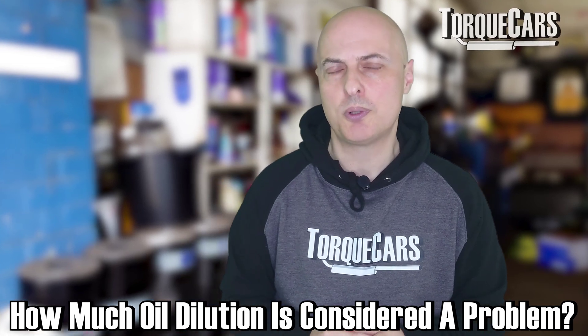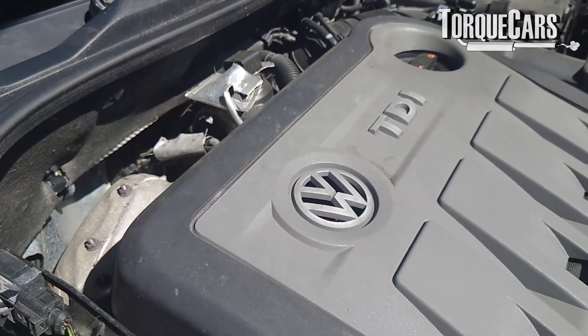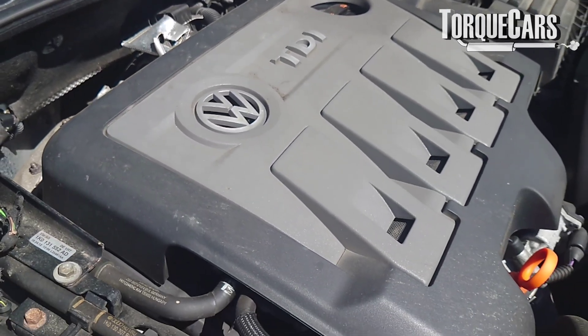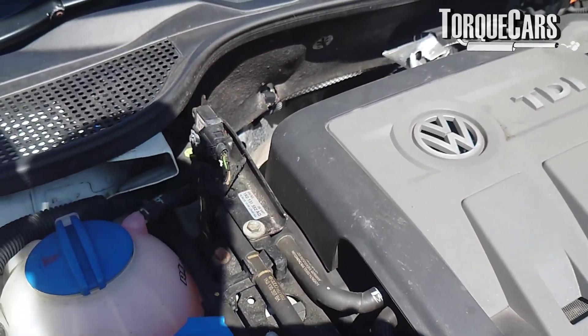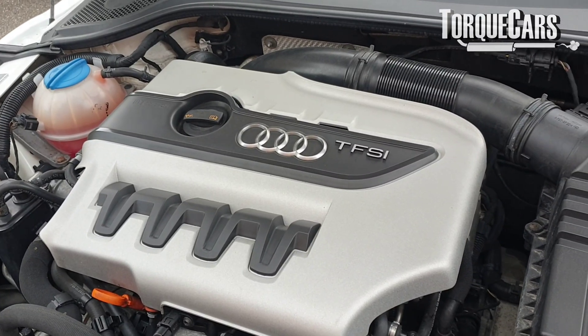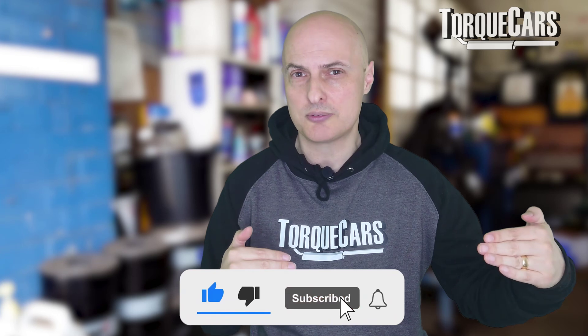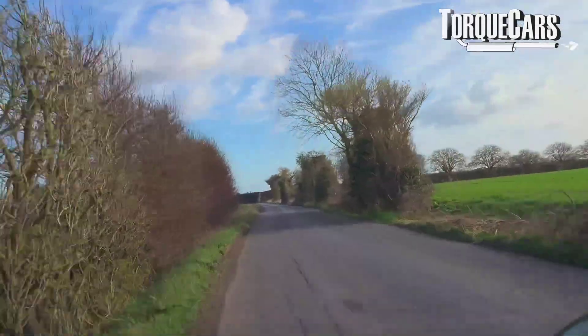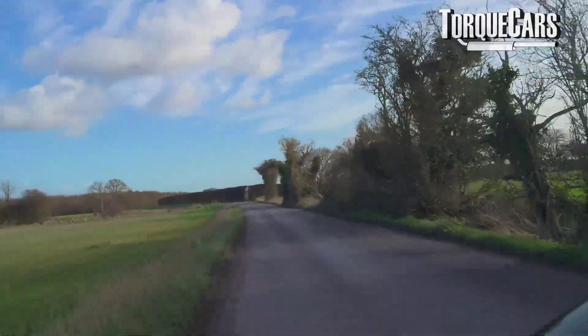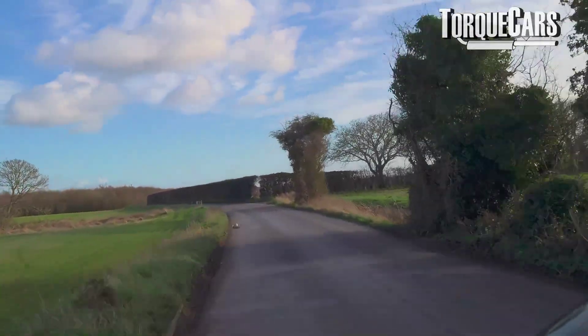How much dilution is considered a problem? It varies and depends on your car and engine. In diesel cars it's a little more forgiving because diesel fuel is effectively an oil, so about 3.5% is considered acceptable. In gasoline or petrol powered cars that drops to about 2.5%. Those levels will be higher right after a regeneration or lots of cold and short journeys, but as the engine warms up some of that fuel in the oil burns off and disappears.